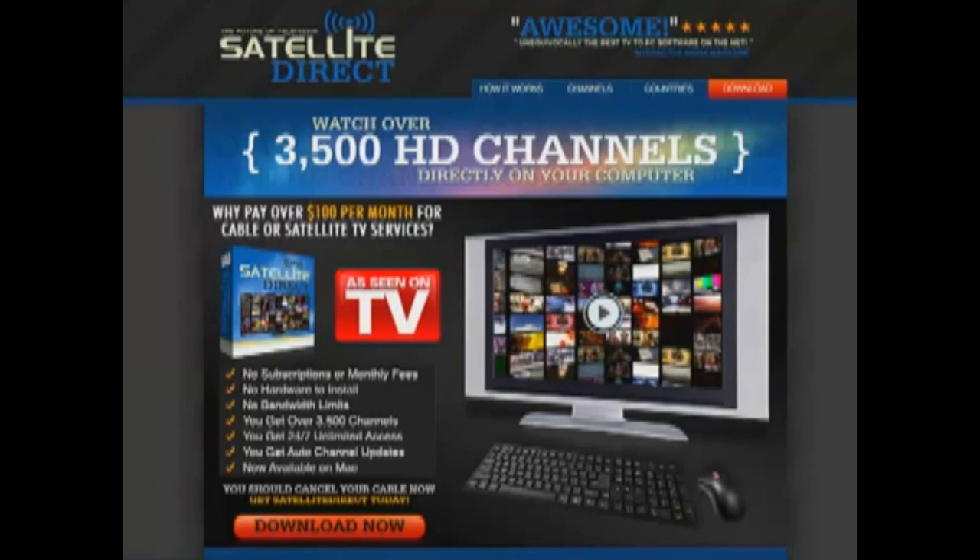You get over 3500 channels, 24-7 unlimited access, auto channel updates, and this program is available on PC and also on Mac. So in the next few minutes we'll show you some of the benefits and of course how to order the product.